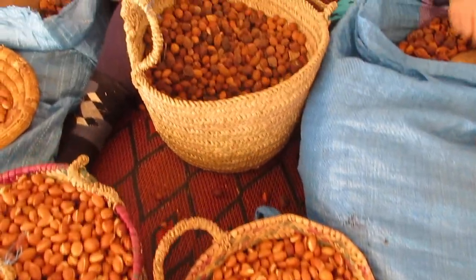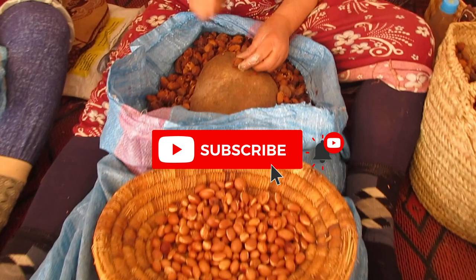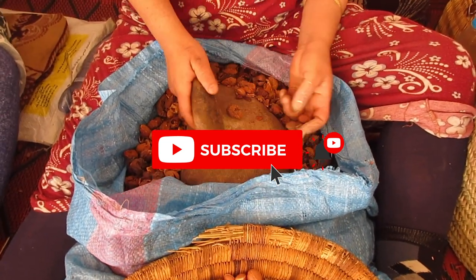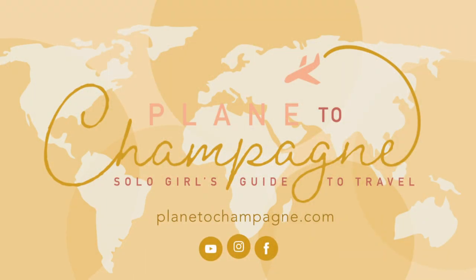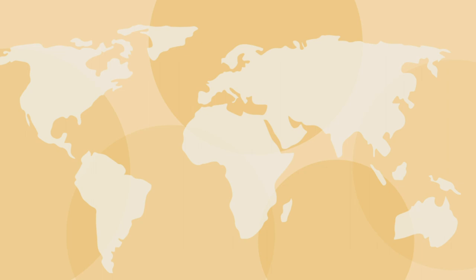If you found this video helpful, make sure you subscribe. And if you want to stay updated on when the next Morocco video comes out, hit that little bell. You can find more information and links to all of these places on my website at plain2champagne.com. Thanks for watching.